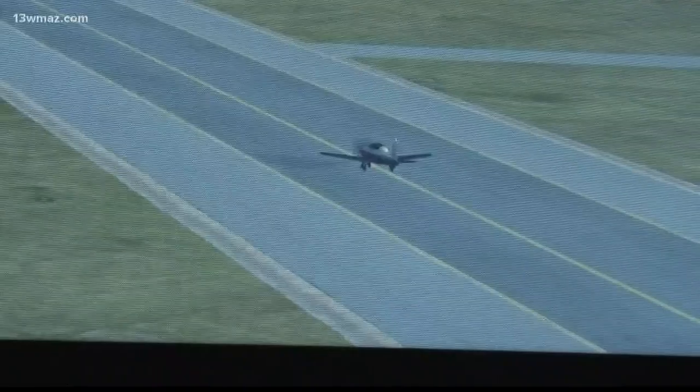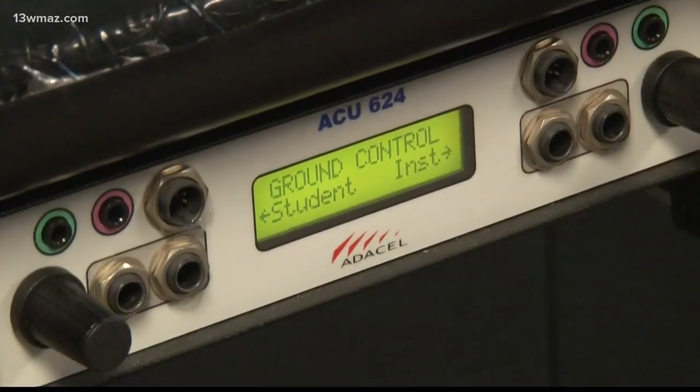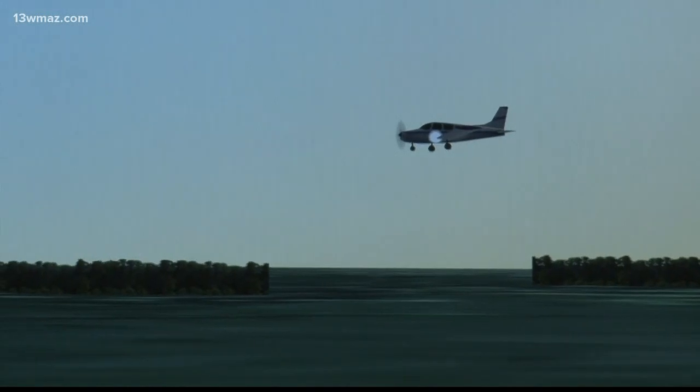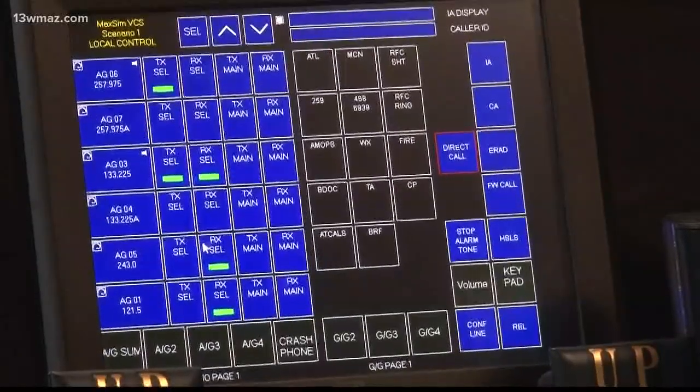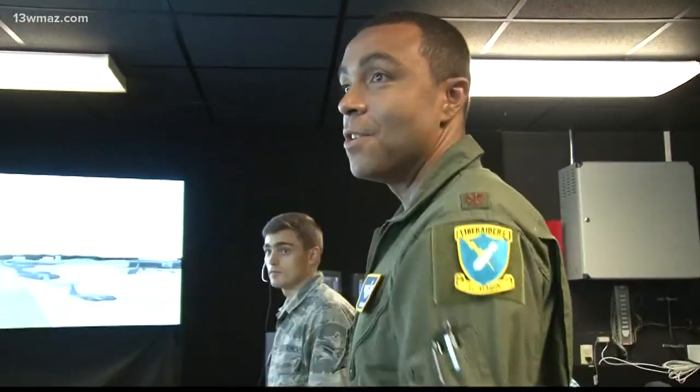Master Sergeant Jason McAlpin says those planes will come in all shapes and sizes. We're used to working military aircraft, so working with smaller civilian aircraft that fly at different speeds and different altitudes and may have a little bit different requests — that's going to be the biggest challenge.